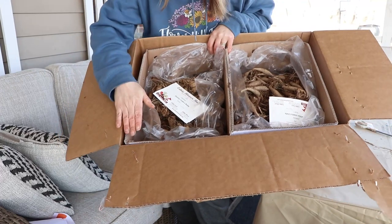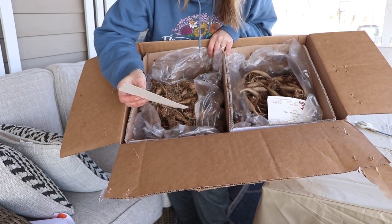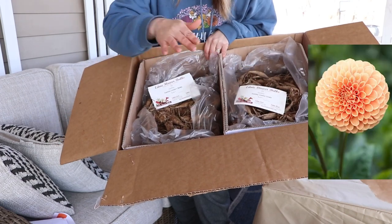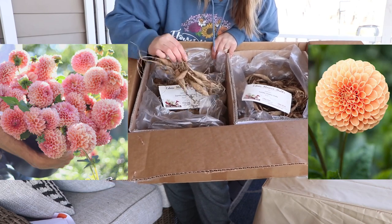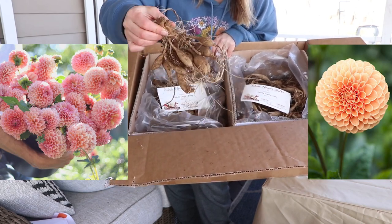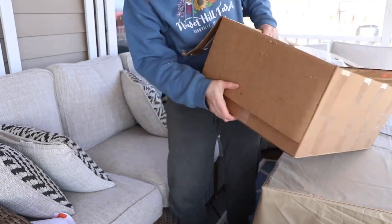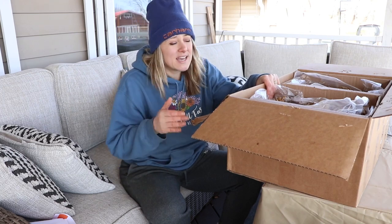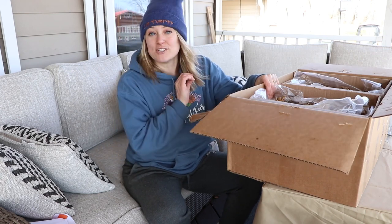This is a new way of shipping — basically 25 clumps here and 25 clumps here. This one is Joey Linda, and this one is Linda's Baby. They come in clumps like this, and if I wanted to I could separate them out and plant them individually. I haven't decided that yet because I don't know exactly how much space I'm going to allow for the dahlias. I don't want it to get too big that I can't handle it. I have a lot of special projects coming up that I cannot wait to share with you guys.